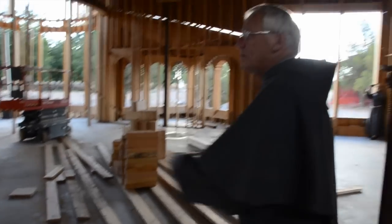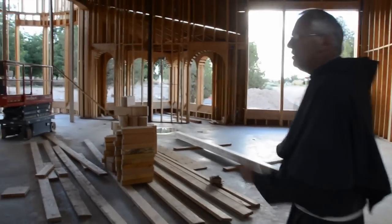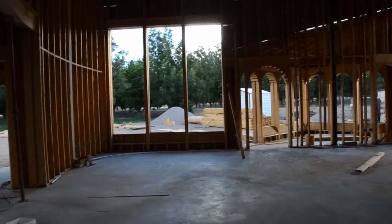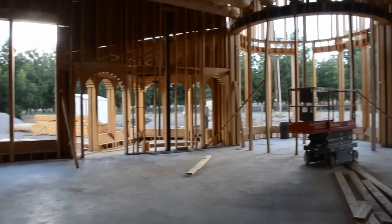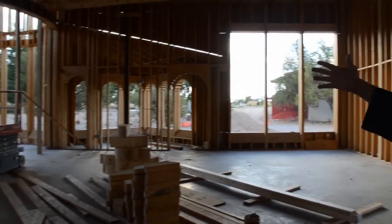The assembly area opens up into a very wide, expansive area. Those windows will be clear glass, really connecting one within the assembly area, but open to natural light and to the beauty of the natural environment here in southern New Mexico — above all, the pecan orchards right there.